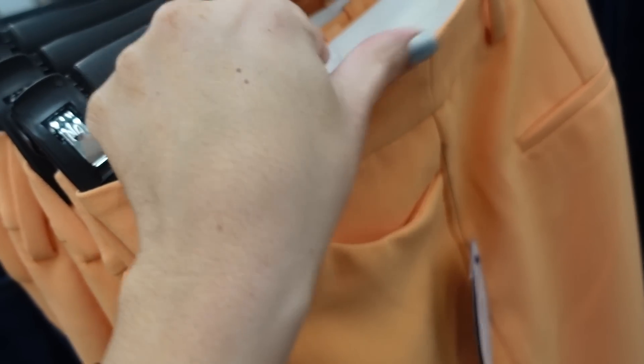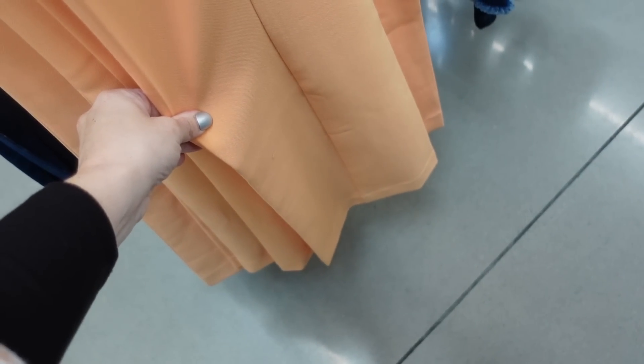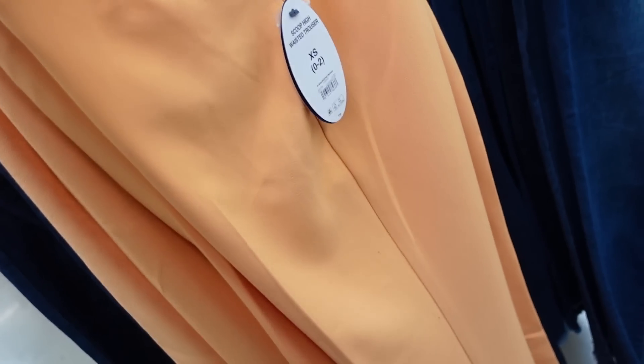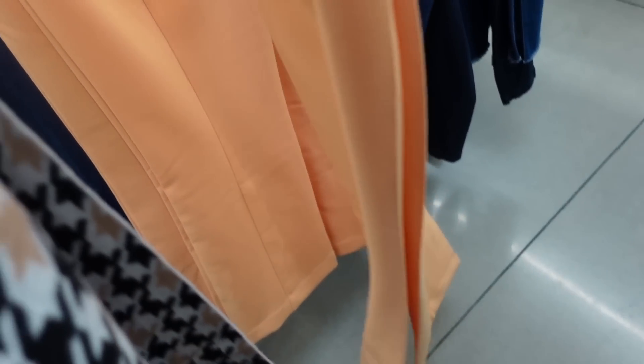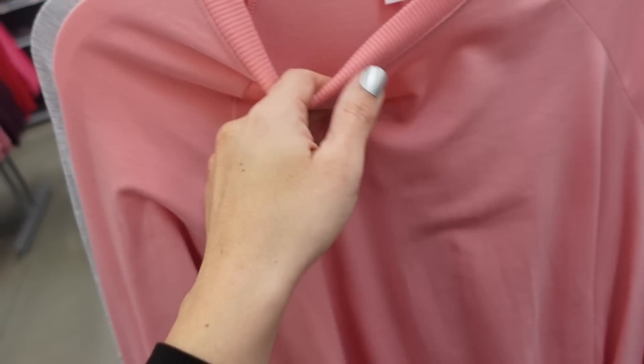New slacks from Scoop — really nice material, good detailing at the top, belt loops, side pockets, trouser-style pocket in the back, flared leg, high-waisted, and they're $36.